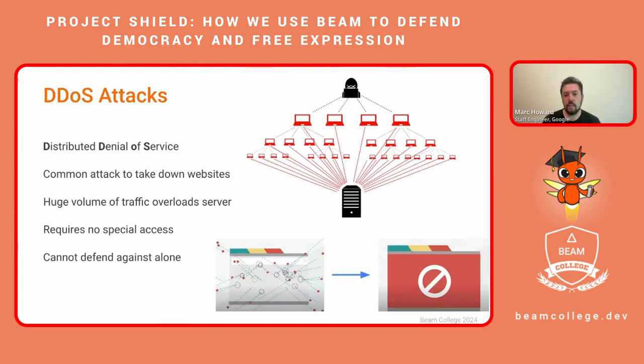To start, let's discuss the threat of DDoS attacks and the risk they pose to any website. Distributed denial of service, or DDoS, is a very common type of attack used to take websites offline. Attackers use a botnet of compromised machines to send a flood of traffic that can overwhelm a server and render it incapable of serving legitimate customers. These attacks are cheaply available for purchase, can be initiated from anywhere in the world, and do not require special access to the website or serving infrastructure.